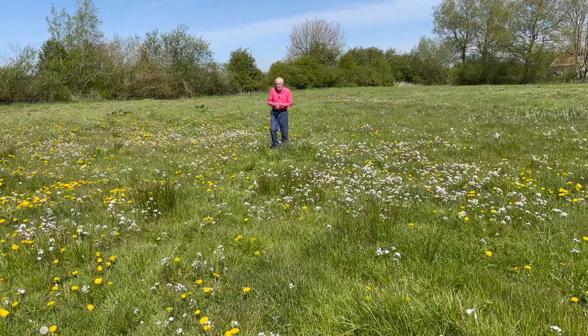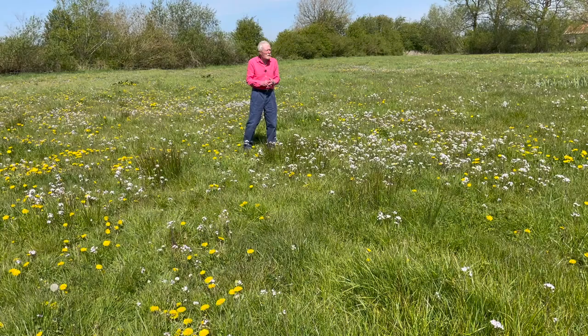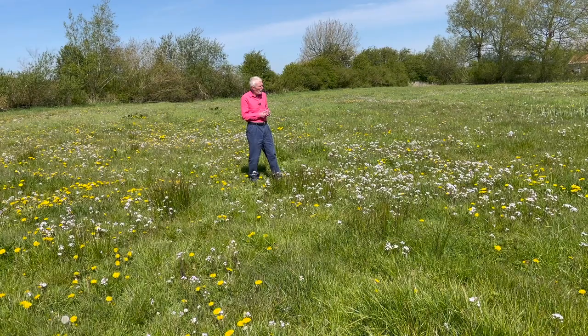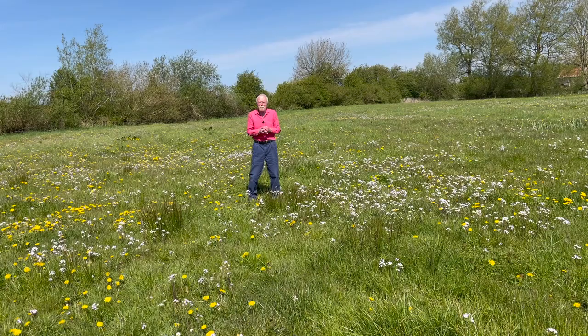Lady's smock is a plant of wet grassland and other damp grassy places throughout the county. But nowhere does it occur in such eye-catching profusion as here in the Shannon Callows, where it can sometimes cast a pale lilac mist across an entire field — from which the medieval imagination could conjure up the fabric from which a woman's dress might be made, the Lady in this case being the Blessed Virgin, whose name still clings to several common wildflowers.